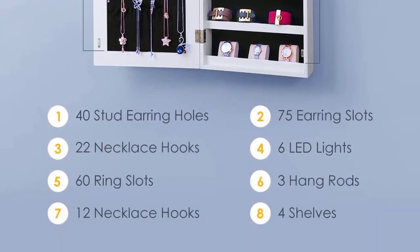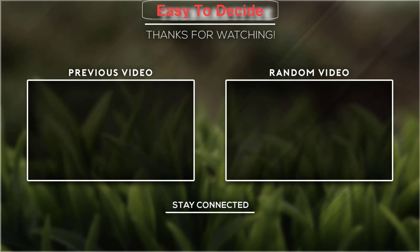Thank you for watching guys, I hope you like this video. If this video was helpful to you, please don't forget to subscribe.